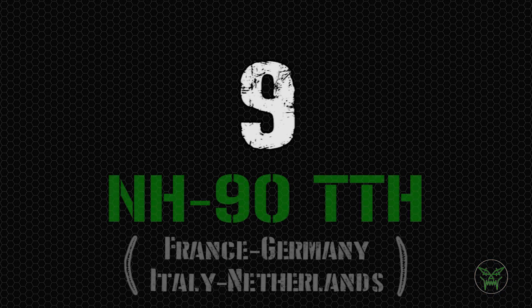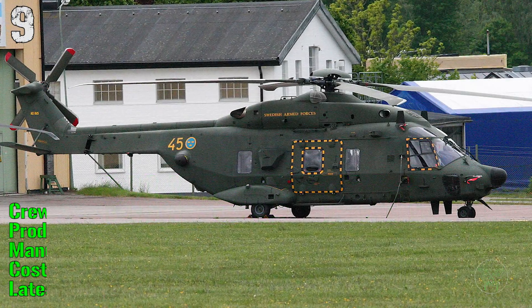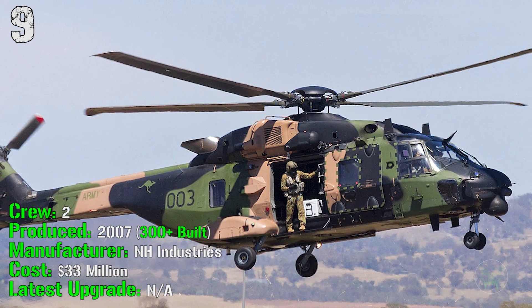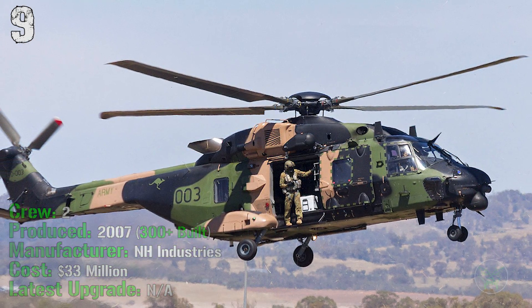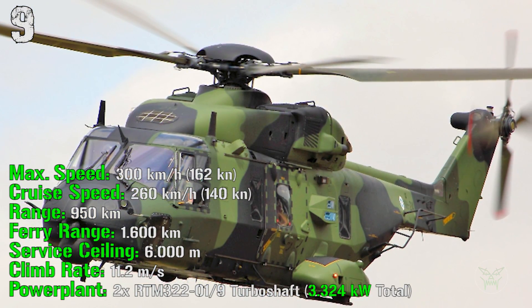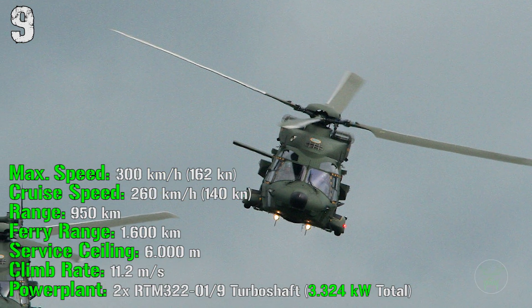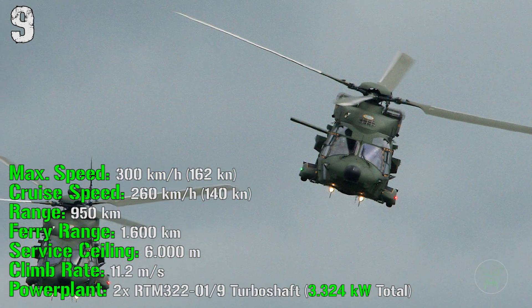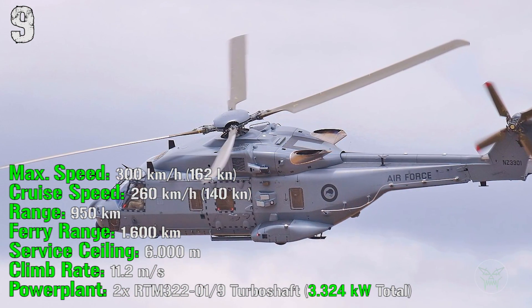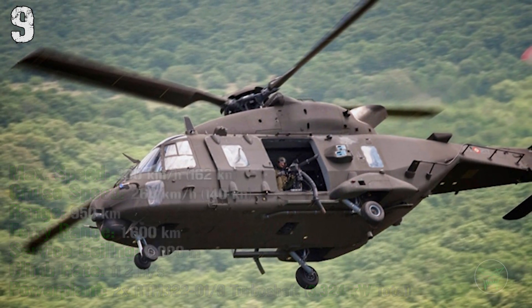At the ninth spot we can find the NH90 from France, Germany, Italy, and the Netherlands. It's been produced from 2007 and more than 300 of them were built until now. It has a crew of 2 people and it costs 33 million dollars. It can reach a maximum speed of 300 kilometers per hour with a cruise speed of 260 kilometers per hour. The range is 950 kilometers while the ferry range is 1600 kilometers. It has a service ceiling of 6000 meters and a climb rate of 11.2 meters per second, with a total power plant of 3324 kilowatts.